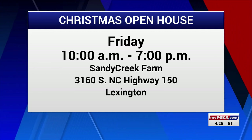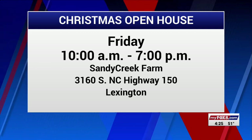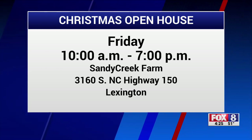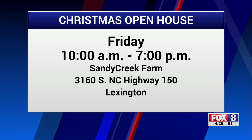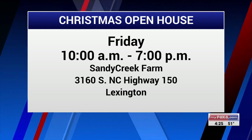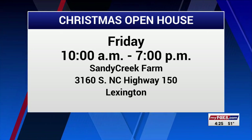This Friday you can visit Brenda Garner at Sandy Creek Farms' Christmas Open House. She along with other crafters will be there from 10 a.m. to 7 p.m. You can find the farm at 3160 South Highway 150 in Lexington — that's between Old Highway 64 and Tyro Road.